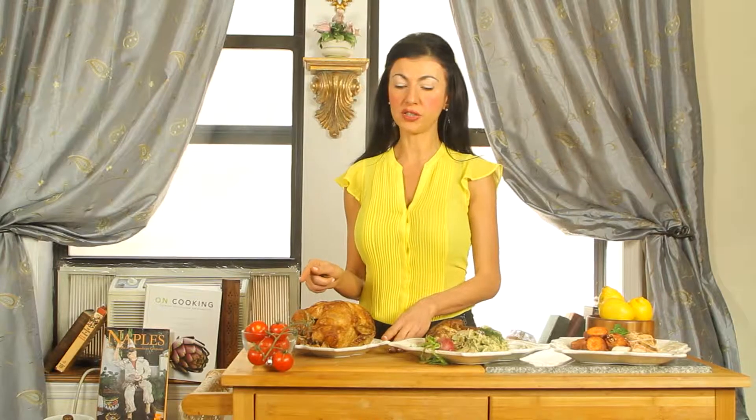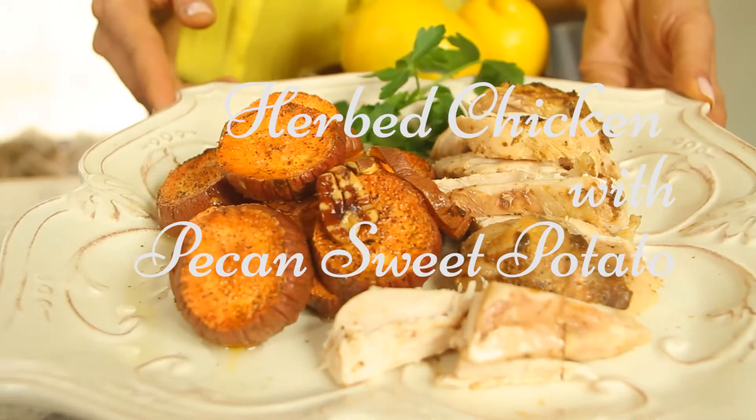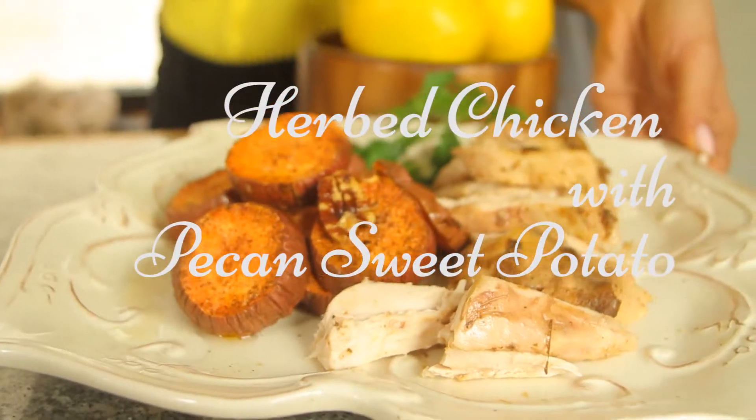If you do what I do and love the juiciness of the leg and thigh first and eat that first, you can go ahead and do that too. Here is a herbed pulled chicken, which is a combination of the chicken breast and the chicken thigh — great because the chicken thigh and leg have the majority of the iron and B12.